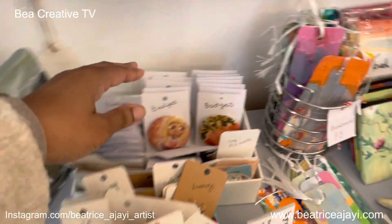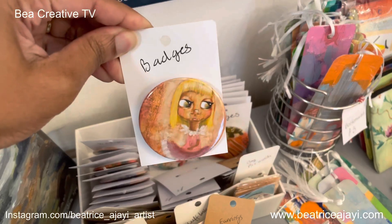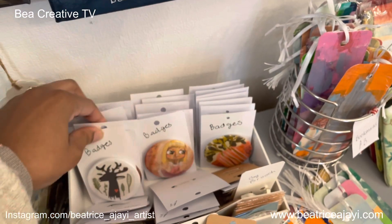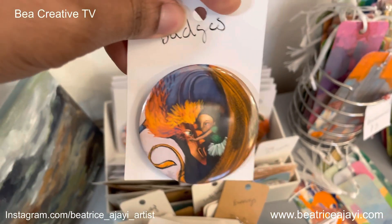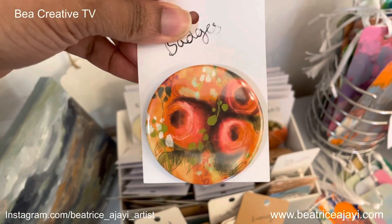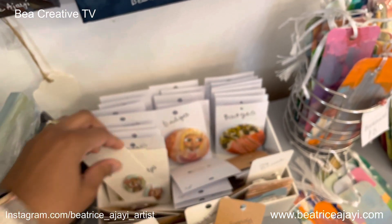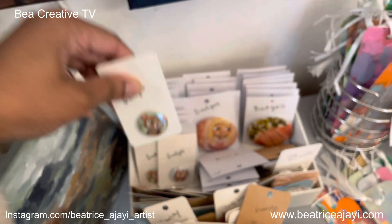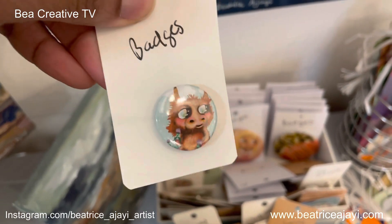Here I have some of my badges that I've created of my characters. I made these badges at home myself with my badge maker, and I have a whole selection from illustrations that I've created. I really like the floral ones as well — they're really nice. I've also got some really mini ones of my little bear character and one of the Highland cow, which is really cute.